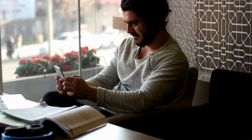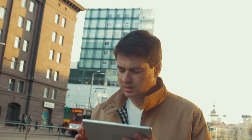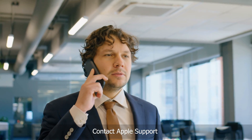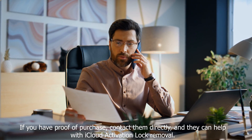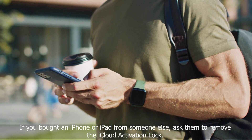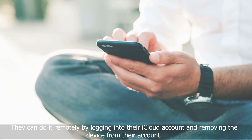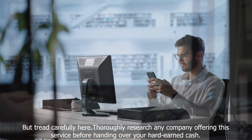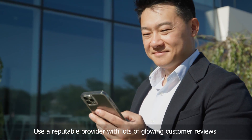Up next, we have another method for those of you who want a different approach. We're focusing solely on legal methods here — it's essential to always respect the law and the rights of others when dealing with locked devices. Contact Apple Support: Apple is the only one who knows the ins and outs of Apple devices, and if you have proof of purchase, they can help with iCloud activation lock removal. Use the previous owner's help: if you bought an iPhone or iPad from someone else, ask them to remove the iCloud activation lock — they can do it remotely by logging into their iCloud account. Use paid unlock services: there are online services that claim to unlock the iCloud activation lock, but tread carefully and thoroughly research any company before handing over your cash. Use a reputable provider with lots of glowing customer reviews.